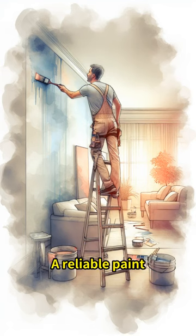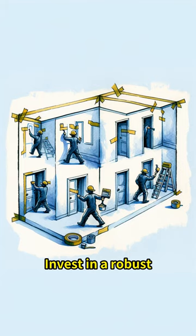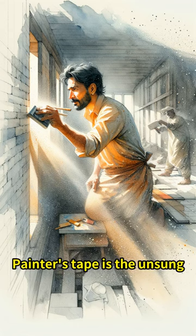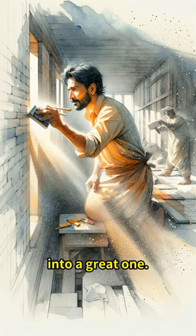A reliable paint tray is a must-have, ensuring smooth paint application without the mess. Invest in a robust stepladder for those hard-to-reach spots, ensuring safety with every step. Painter's Tape is the unsung hero for crisp, clean lines, transforming a good job into a great one.